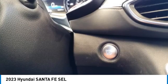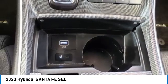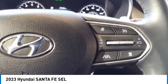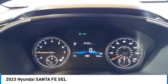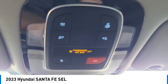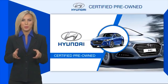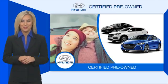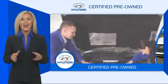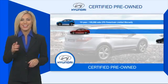Call or stop in today. Hyundai certified vehicles will provide you the confidence you desire in your next vehicle. All certified Hyundais come with a limited powertrain warranty, a comprehensive inspection, roadside assistance, and much more.